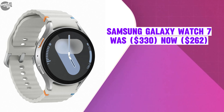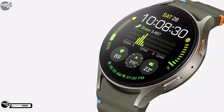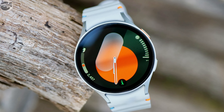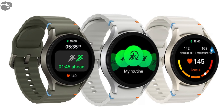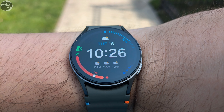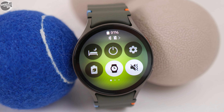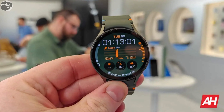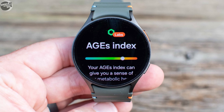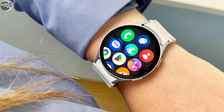The Samsung Galaxy Watch 7 was $330, now selling at $262. It maintains a familiar design with a circular Super AMOLED display available in 40mm and 44mm sizes, with a peak brightness of 2,000 nits for visibility in bright sunlight. Constructed with an aluminum case and sapphire crystal protection, it has an IP68 rating. Powered by the Exynos W1000 processor on a 3-nanometer process, it offers 30 to 33 hours of battery life and a new bioactive sensor with 30% better heart rate accuracy during high-intensity workouts.